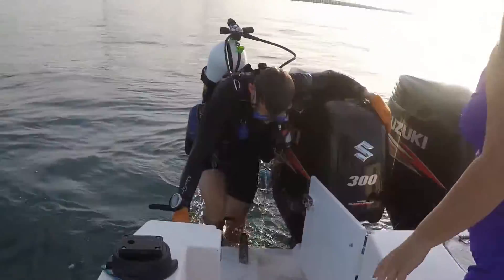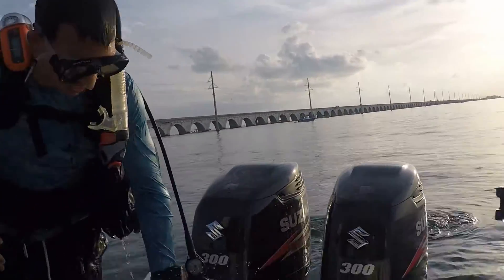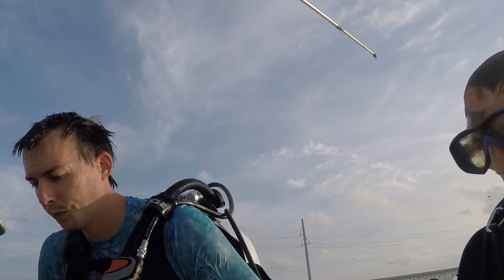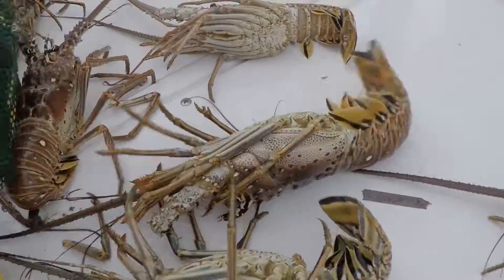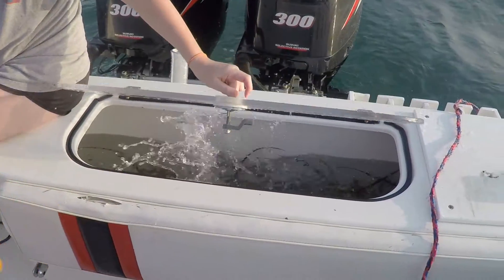With plenty of lobsters still around, it doesn't take long before the rest of the family limits out as well. Team Real Hazardous manages to catch their limit of 36 lobster in about an hour, leaving the rest of the day to recover and prepare for day two of mini season.